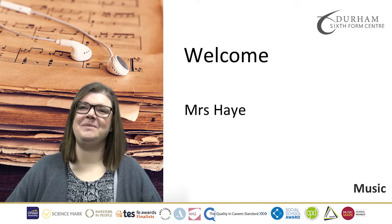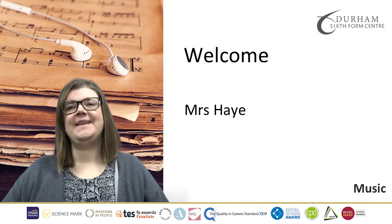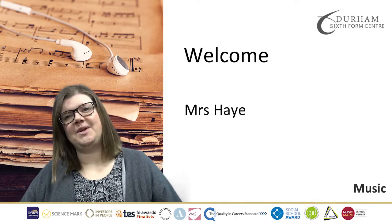Hello, I'm Mrs Hay and I teach A-Level Music. We study the Pearson Edexcel A-Level, which has three components.